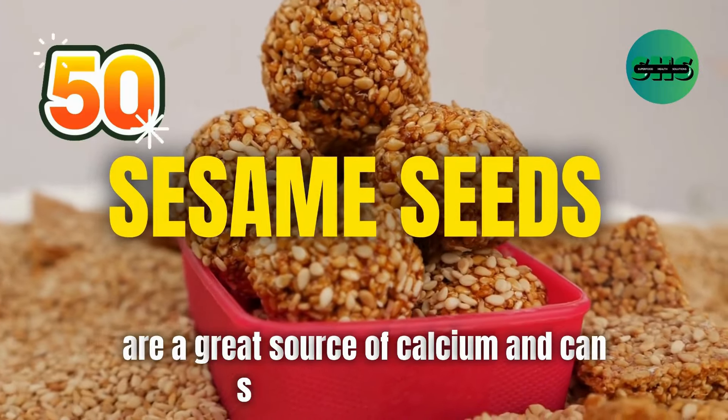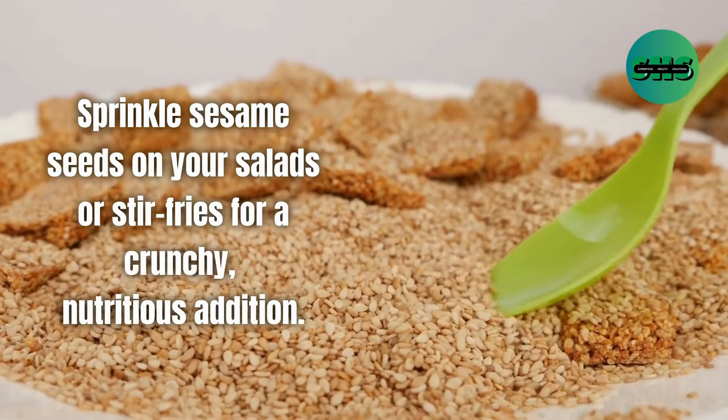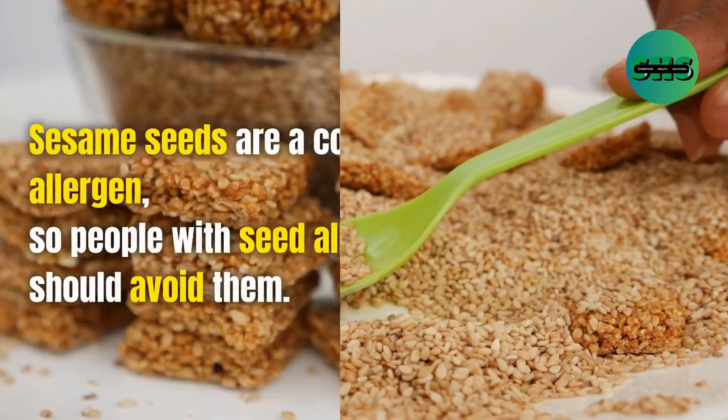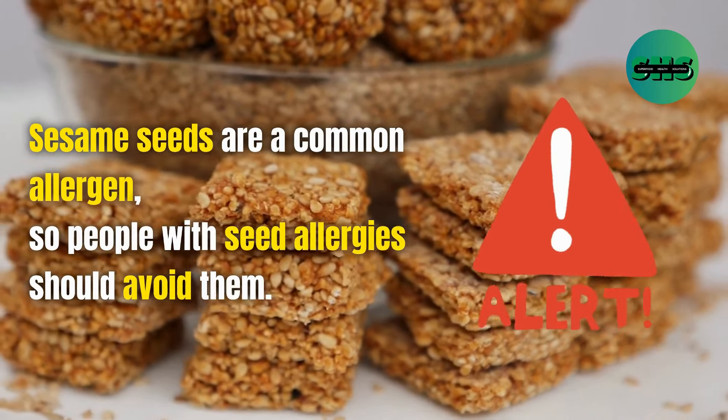50. Sesame seeds are a great source of calcium and can support bone health. Sprinkle sesame seeds on your salads or stir fries for a crunchy, nutritious addition. Sesame seeds are a common allergen, so people with seed allergies should avoid them.